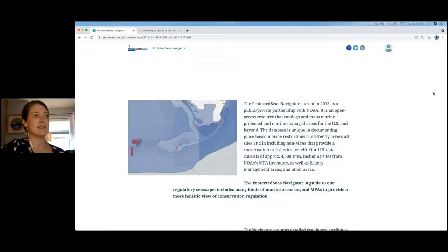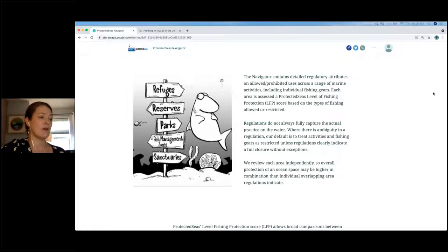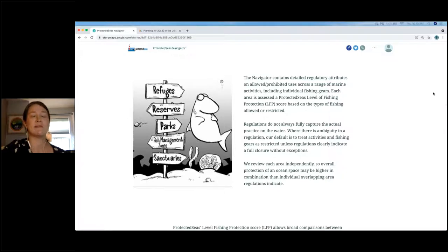For each area in our database, we review, cite, and summarize relevant regulatory information. We note specific fishing gears and other human activities as either allowed, prohibited, restricted, or unknown. We also include a Level of Fishing Protection score. These indicators and scores are standardized across all regions and all areas in our database regardless of an area's designation as an MPA or not. This way, users can quickly determine where restrictions are strongest and cross-compare across regions.